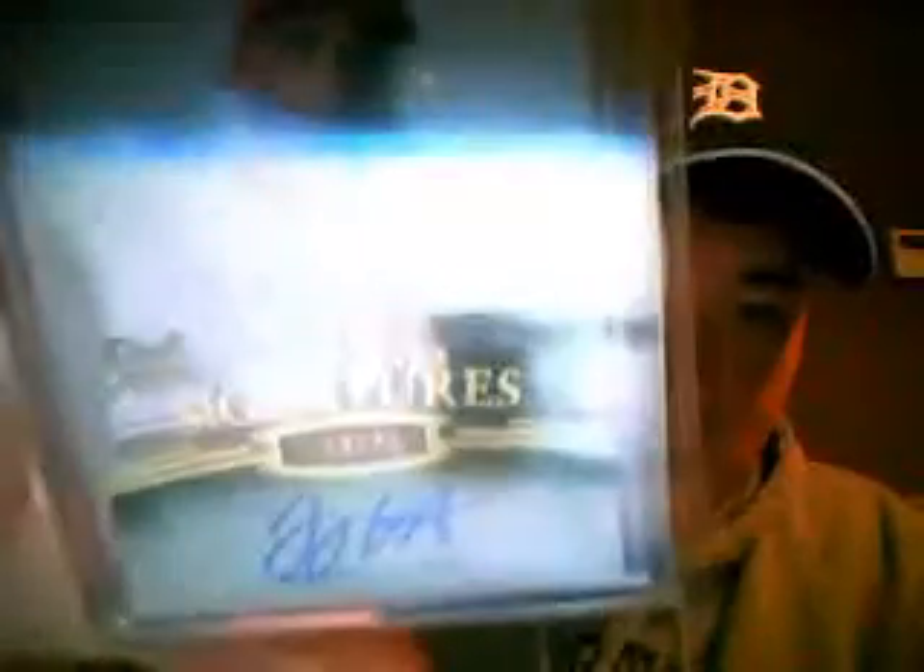A dual auto of Cole Hamels and Andrew Miller, number 25, 17 of 25. A Clayton Kershaw rookie auto from Stadium Club, not numbered. A Joey Votto rookie auto, number 275. A Tom Seaver auto, number 250.